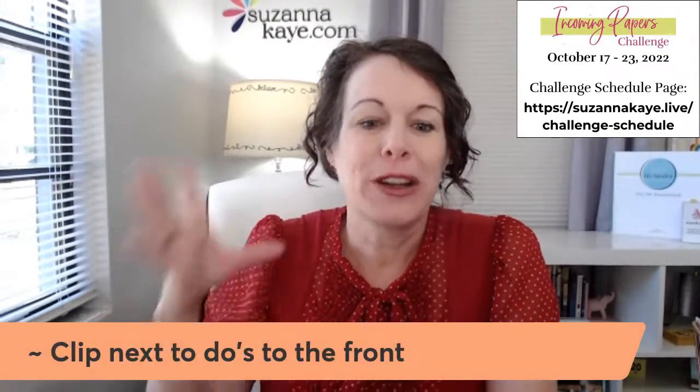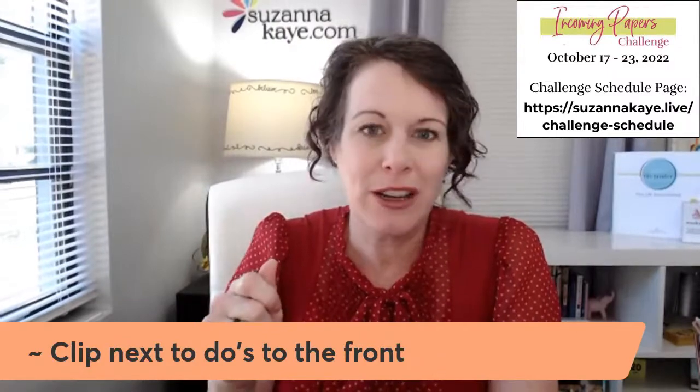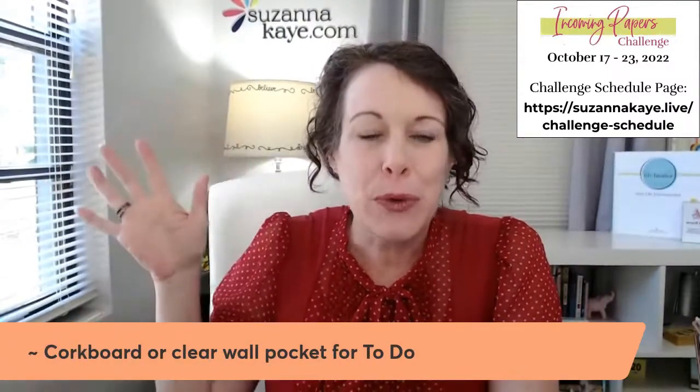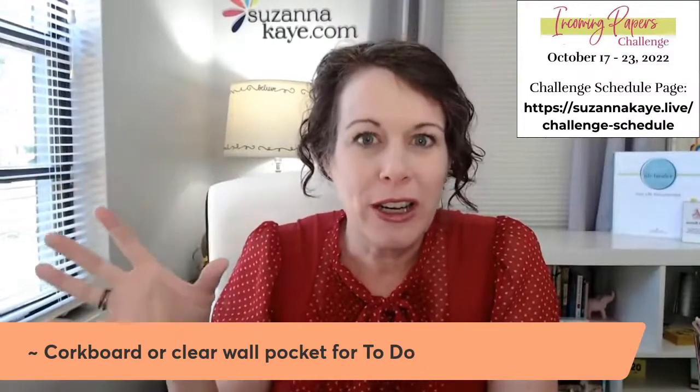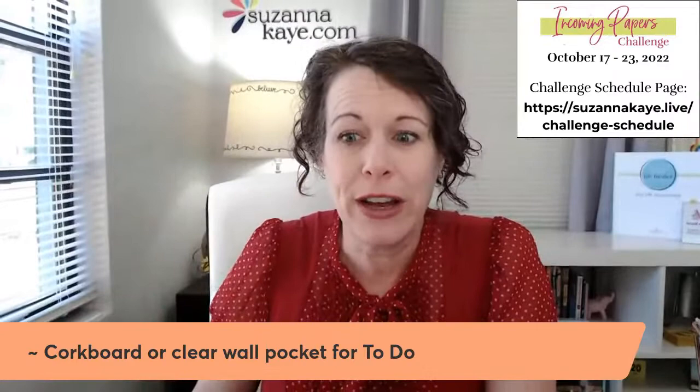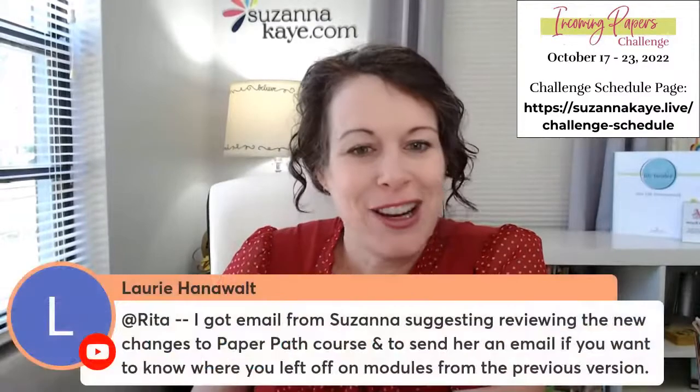They also sell hanging file folders that are clear, so in your action file, if you wanted your front one to be clear, you could always see if there are to-do papers in your to-do file that way. So those are some ways: clip the upcoming to-dos to the front, add a bulletin board or clear pocket near your action file, or use a clear hanging file folder at the very front of your action file.